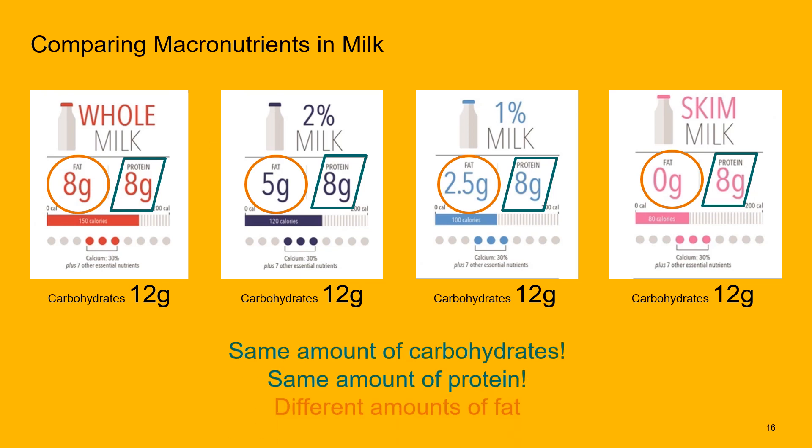All types of milk have the same amount of carbohydrates, which is lactose — the milk sugar. So the only thing that changes with the stratification of milk in the grocery store is the amount of fat present.